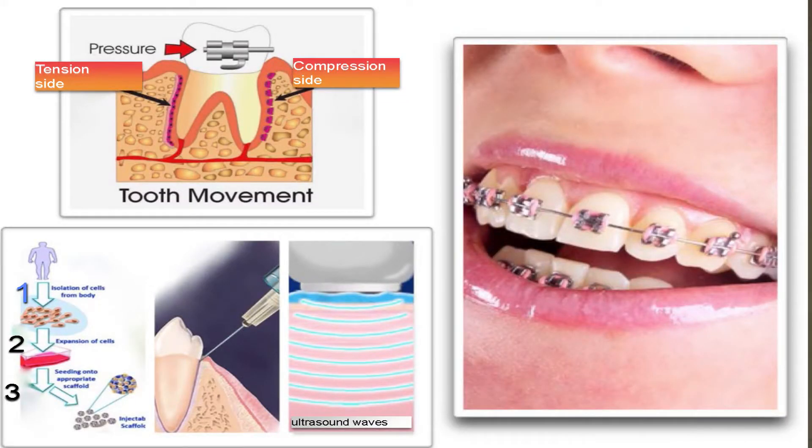Orthodontists use their tools, brackets and wires, to deliver force and apply pressure to the supporting structures around the teeth. The teeth and the supporting structure respond to this applied force in a very organized manner, like an orchestra in harmony.